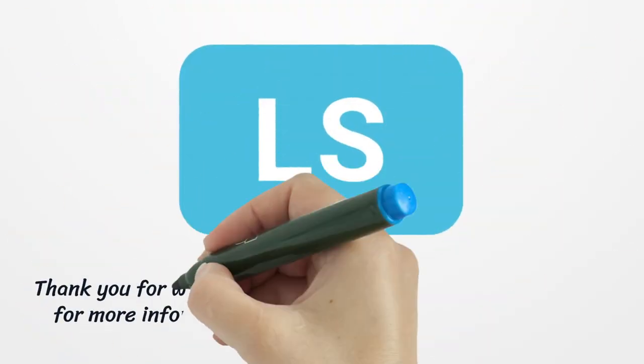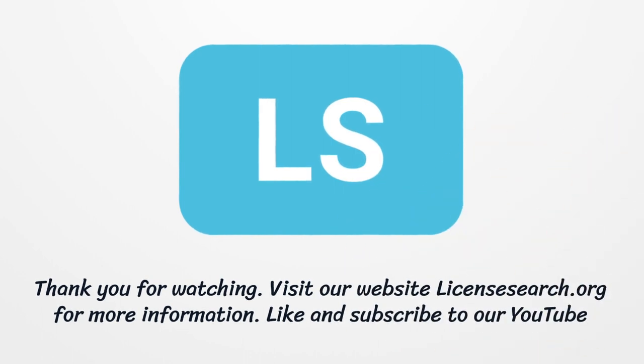For more information, visit LicenseSearch.org. Like and subscribe to our YouTube channel.